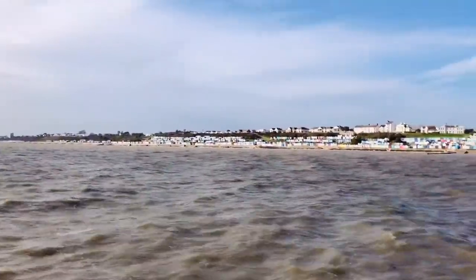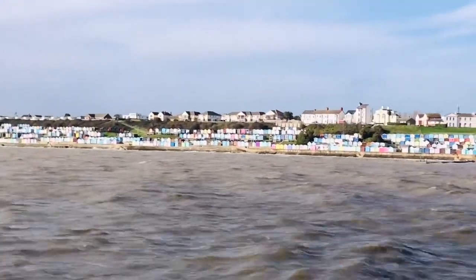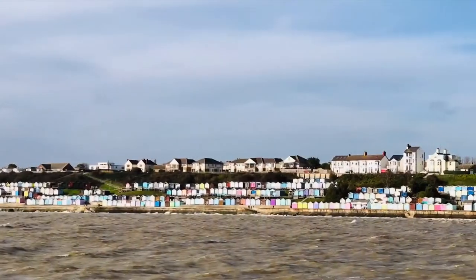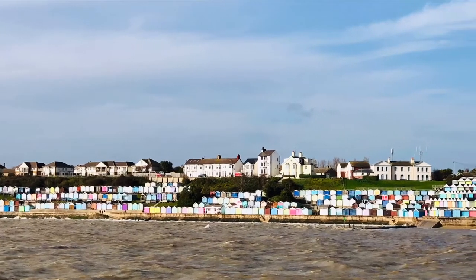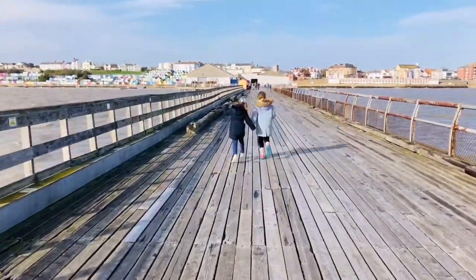Wowza, that is a lot of beach huts. The pier was a bit rickety so I was a bit scared running on it.